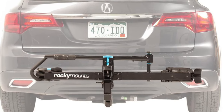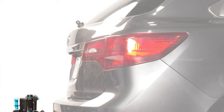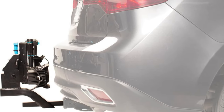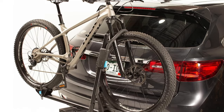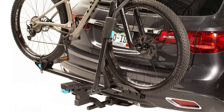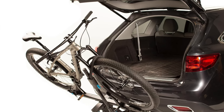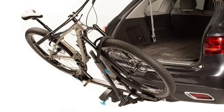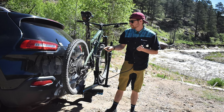Key features: holds two bikes, expandable to three with an add-on. Compatible with both 1.25 and 2-inch receivers. Weighing 45 pounds, it's like carrying a medium-sized dog without the barking. Each bike can be up to 60 pounds. Wheel compatibility from 20 to 29 inch. Security comes with a locking hitch pin and cable lock. And it's really easy to use — simpler than explaining to your grandma how to use a smartphone.